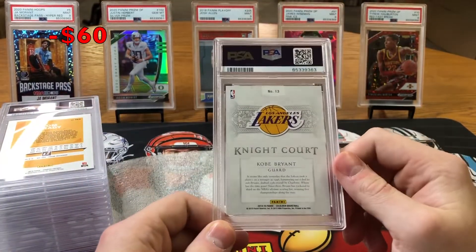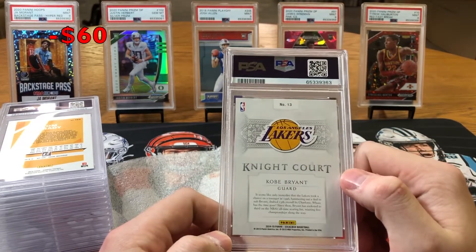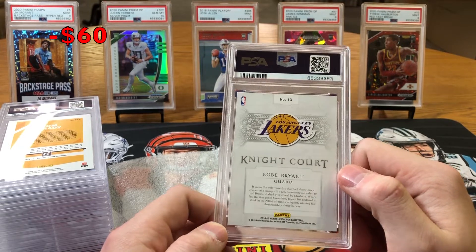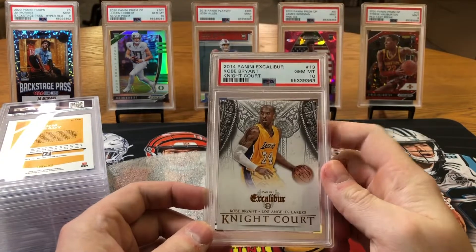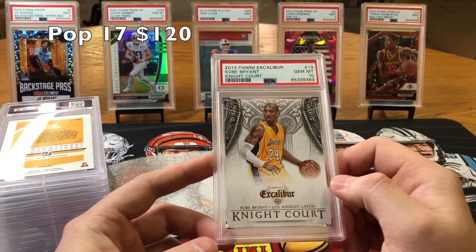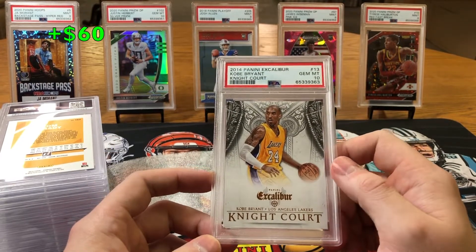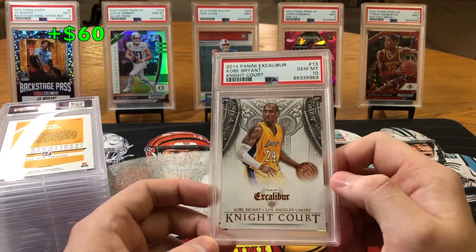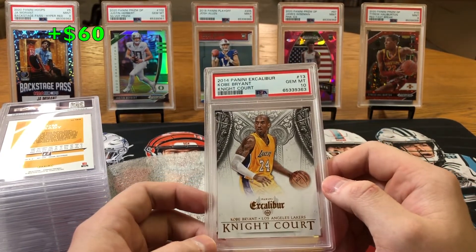2014 Excalibur Night Court Kobe Bryant. This is a pretty low pop card and I was hoping for a 10. Gem Mint 10 — that's what we like to see right there. Kobe insert. You can't go wrong slabbing Kobes right now. One of the best of all time, rest in peace. Gem Mint 10, nice low pop card — that's beautiful.